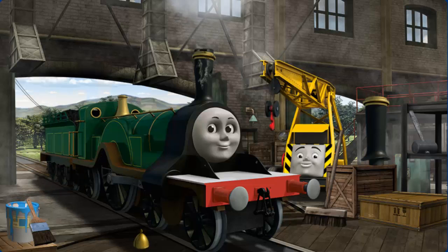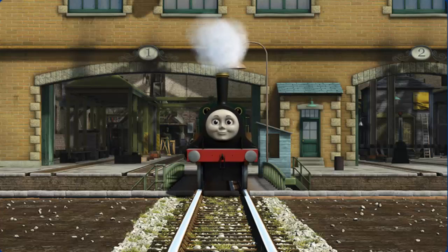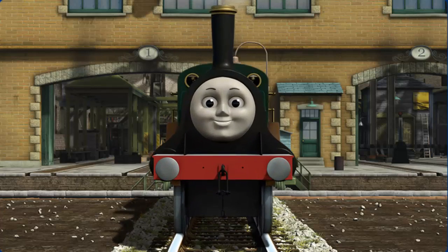Great job, but there's still more to do. Emily's funnel is broken. You fixed it! Emily is ready to get back to work.